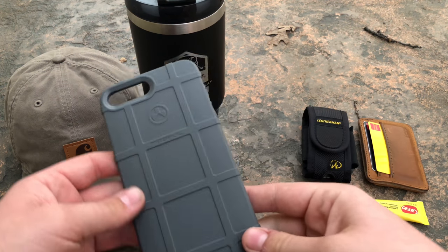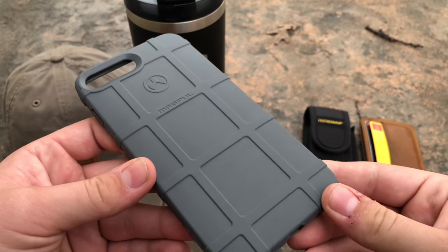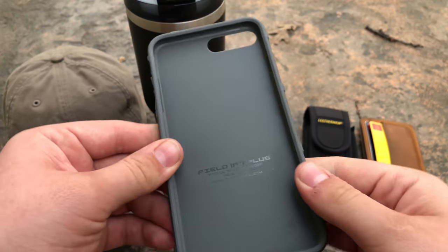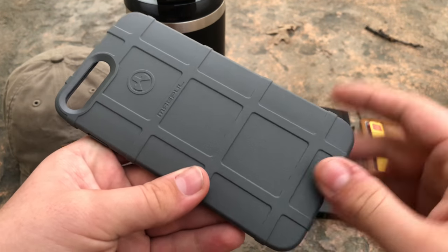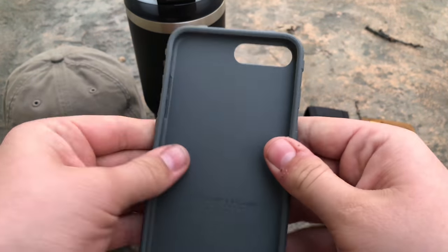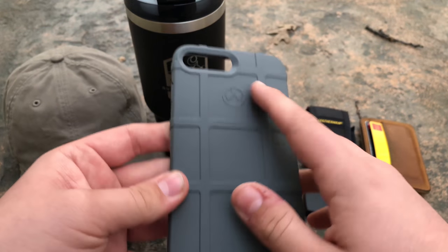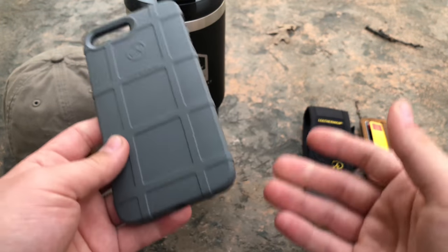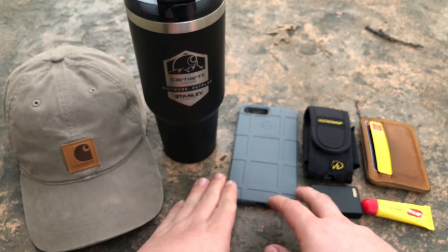Nothing special about the phone — I have an iPhone 8 Plus, which I'm filming on right now. For the case I have the Magpul field case. I love these cases; they are super good quality, made in the USA. Magpul is a gun brand company that also makes phone cases and wallets for EDC use. It's a durable plastic but still easy to take on and off the phone, and I got it in gray so it looks really cool.